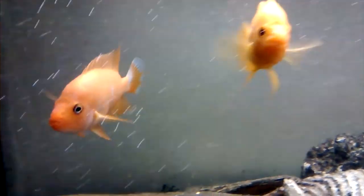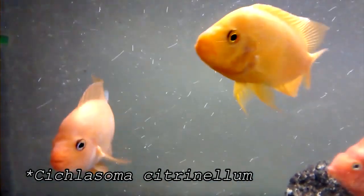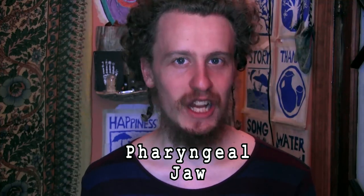Biologists study cichlids because they can give us hints about how adaptive radiations occur. The cichlid that's the focus of this paper, Cichelosoma Citronellum, isn't from Malawi — it's from Nicaragua. But it's still a cichlid because it has that distinctive cichlid feature: the pharyngeal jaw.